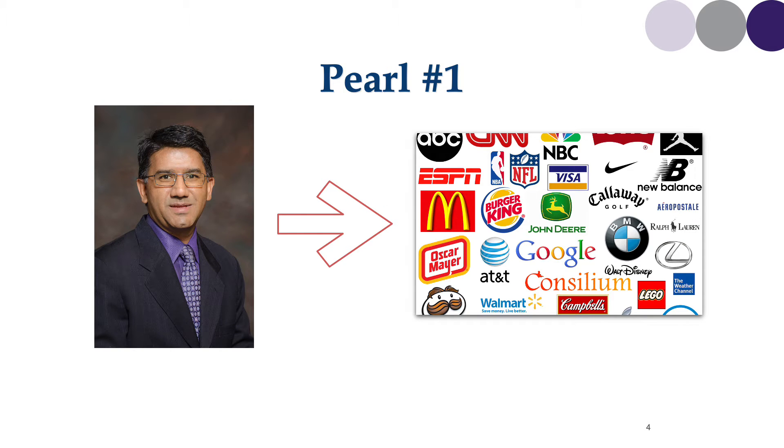Pearl number one is one photo. Your image is your brand and your brand should be consistent across all websites. No matter which website you land on — whether it's your practice page, your hospital page, an insurance website, or an online reputation page — you should have one brand that represents you, and that should be one professional photo.